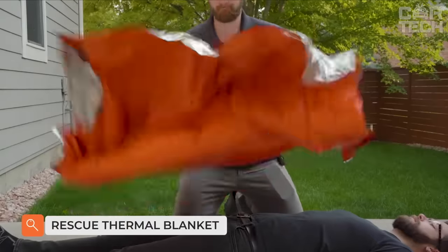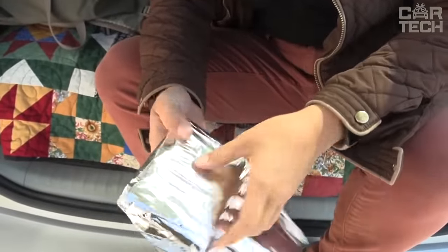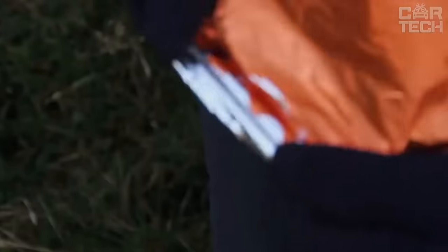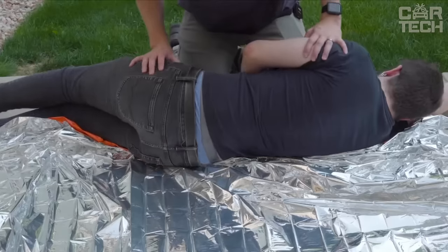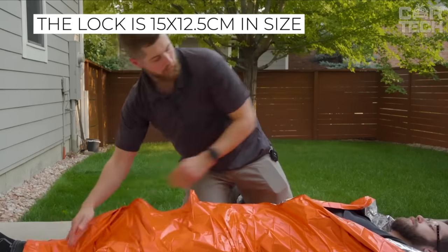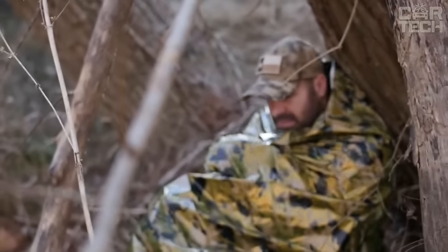A rescue thermal blanket is for life's most unpredictable situations — left on an empty highway at night in winter, in an accident, or lost in the woods. To survive such an extreme situation, wait out the night, and not freeze from the cold, a thermal blanket will help. It is light and compact but will help you in a difficult moment. The blanket can reflect up to 80% of the heat radiating from your body back to you. Dimensions are 130 by 210 millimeters.